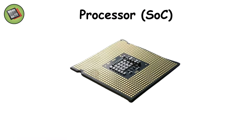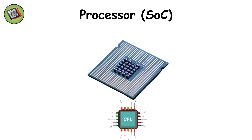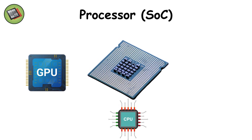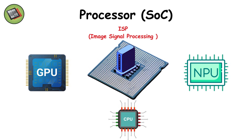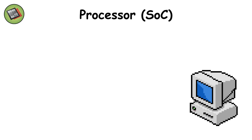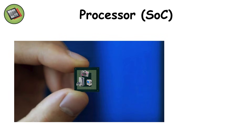Let's start with the star of the show: the processor, also called the system-on-chip. This tiny square of silicon is the brain of the smartphone, but it's more than just a brain. It combines a CPU for logic and apps, a GPU for graphics, an NPU for artificial intelligence, an ISP for photos and video, and even a modem for mobile data. That's what an SoC does.